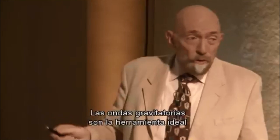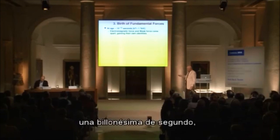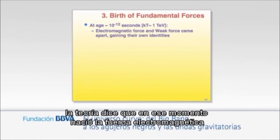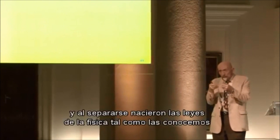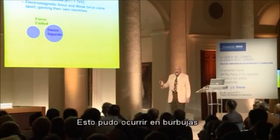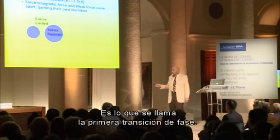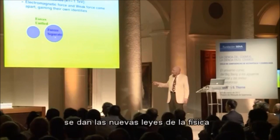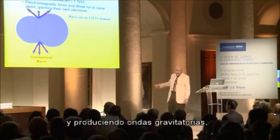Gravitational waves are the ideal tool for searching for cosmic strings and thereby testing string theory. When the universe was ten to the minus twelve seconds — one trillionth of a second old — theory says the electromagnetic force and the weak nuclear force were born. Earlier than that, these forces were unified, and the unified force came apart as the laws of physics as we know them came into being. This may have happened in bubbles, like water droplets condensing in the sky — a first-order phase transition — where the region with separated forces expands at nearly the speed of light, collides, and produces gravitational waves.